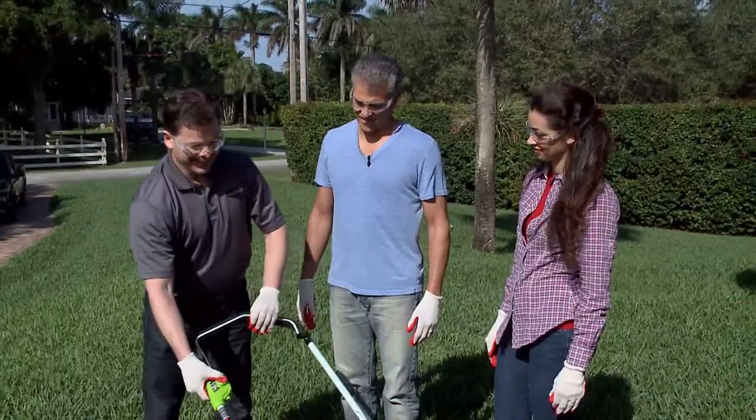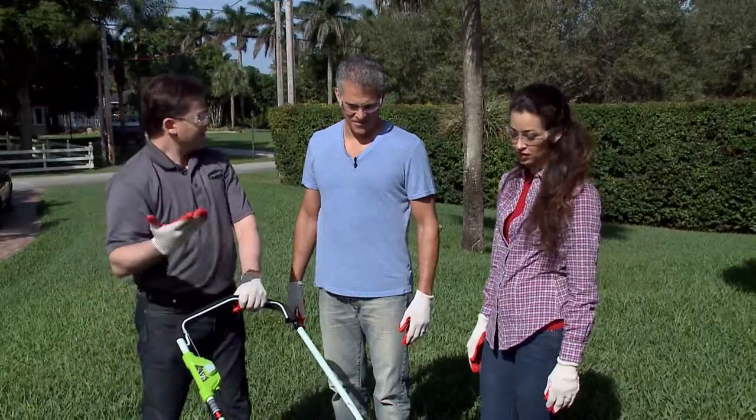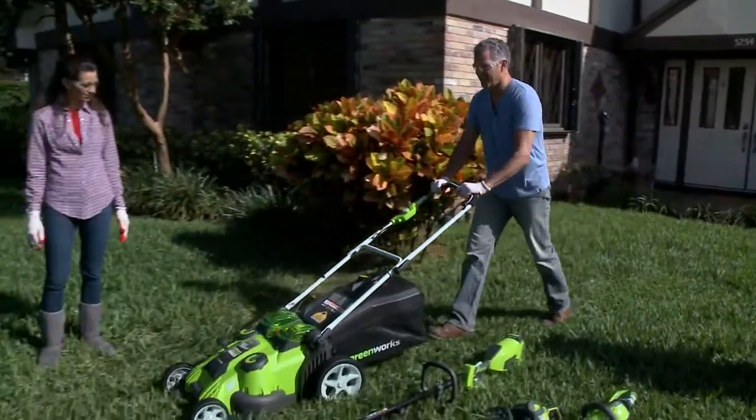Shane asks if anyone would like to try it out, and Matt enthusiastically agrees. When the Think Green Special comes back, we'll see if this new mower can deliver when put to the test.